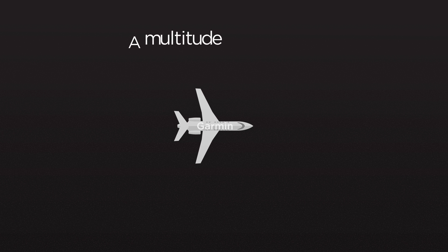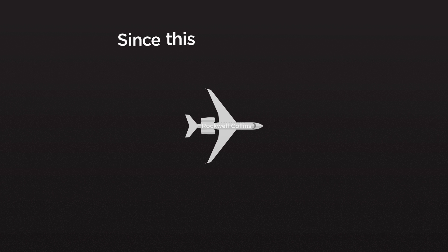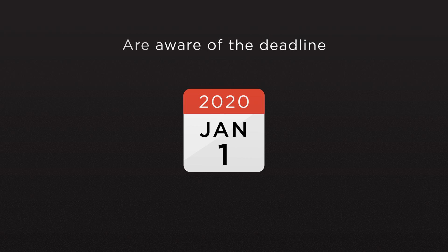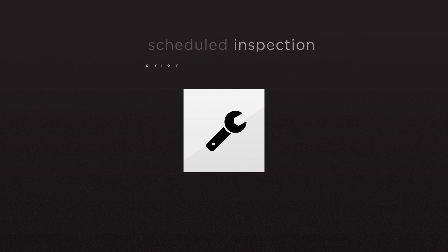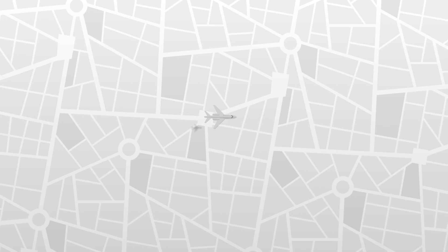Over the years a multitude of solutions have evolved for various aircraft configurations, since this is not a one-size-fits-all industry. Many owners and operators are aware of the deadline and have it in mind to get it completed in conjunction with a scheduled inspection prior to the deadline. To keep your wheels up, here are a few things you need to know about ADS-B.